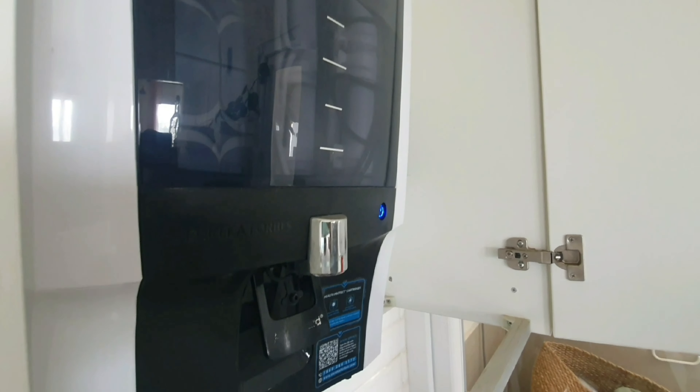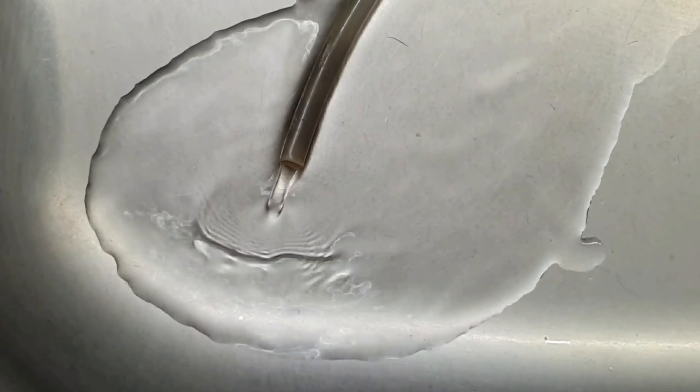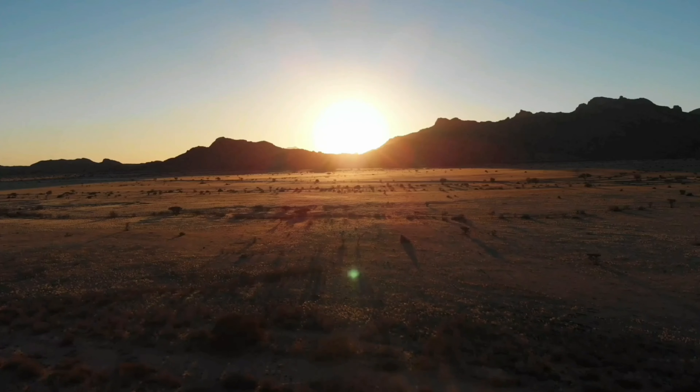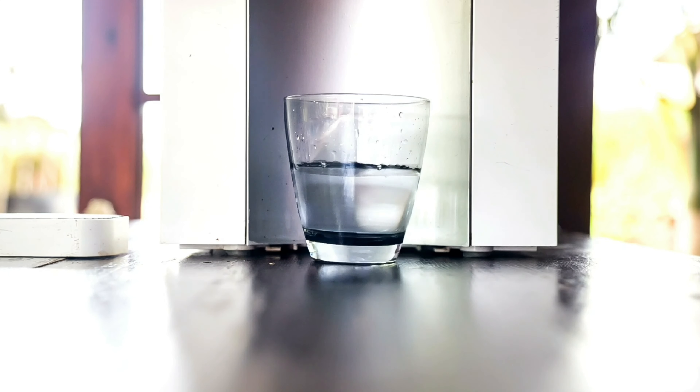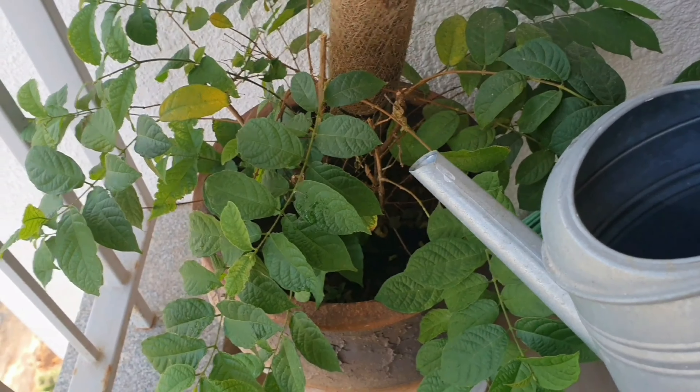The RO system comprises an inlet from where water enters and moves through the membrane and filters under great pressure. It also has the outlet pipe from where the concentrate, which has all the minerals and contaminants that were filtered out in the process, is drained out usually.